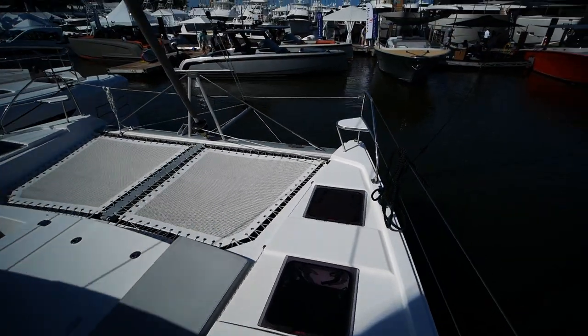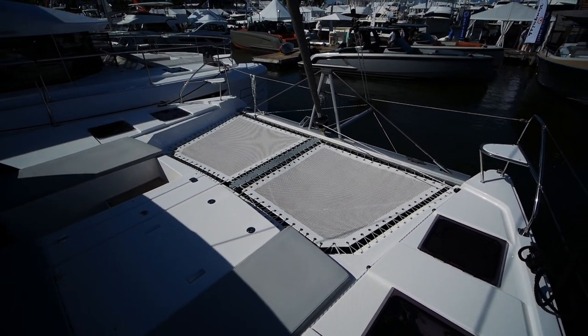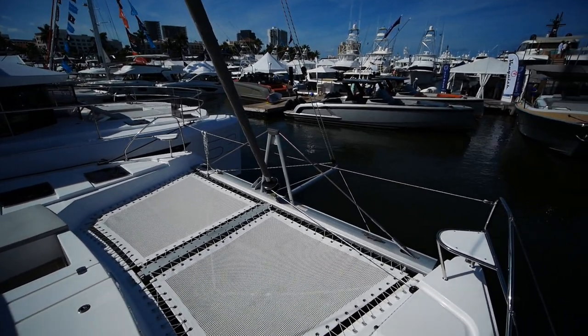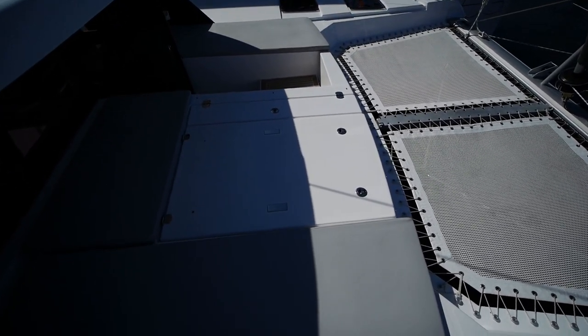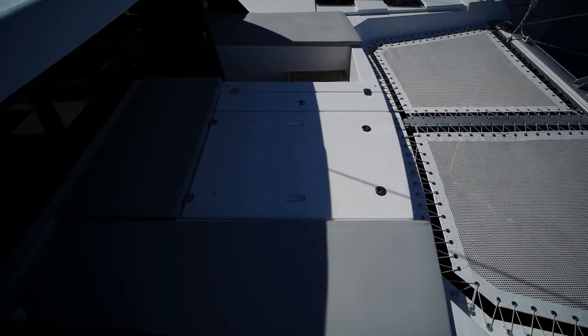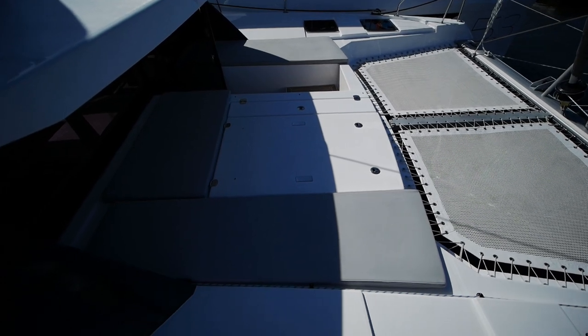Up front you've got lifelines that wrap all the way around, seating on either side, a split trampoline, a spinnaker pole, and your jib. The small rectangular locker gives access to your windlass, and the big locker is the anchor chain as well as other tankage. This can all be covered over with cushions to make a big daybed.